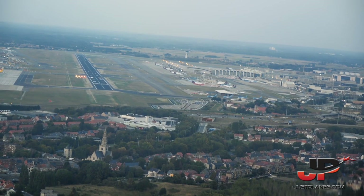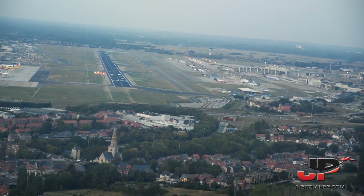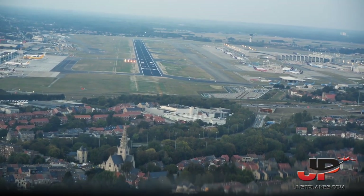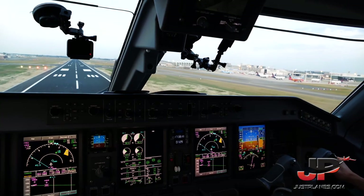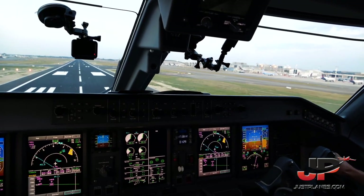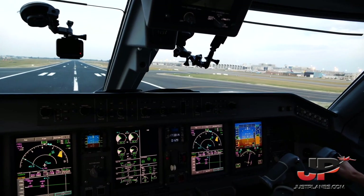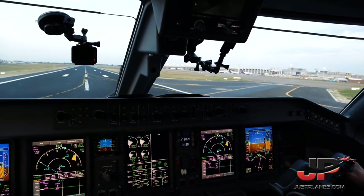Approaching minimums. Check. Minimums. Landing. Check. 30, 20, 10. Speed brakes up.